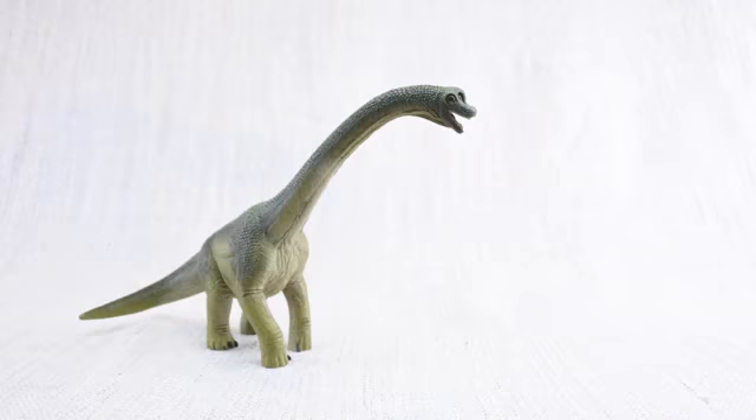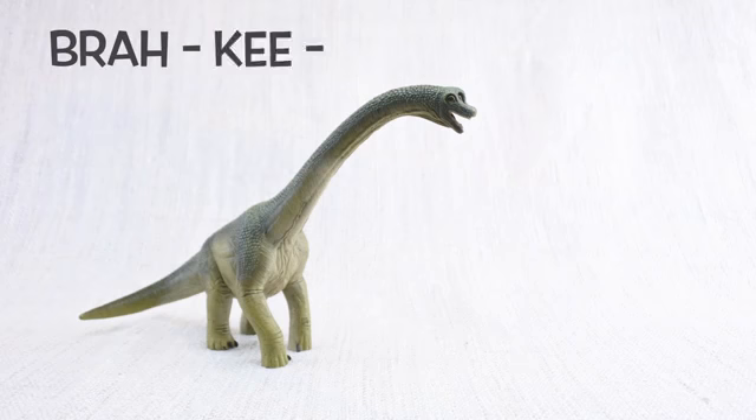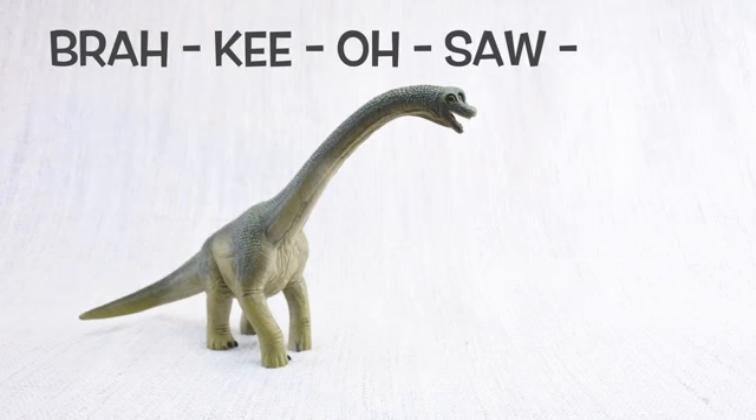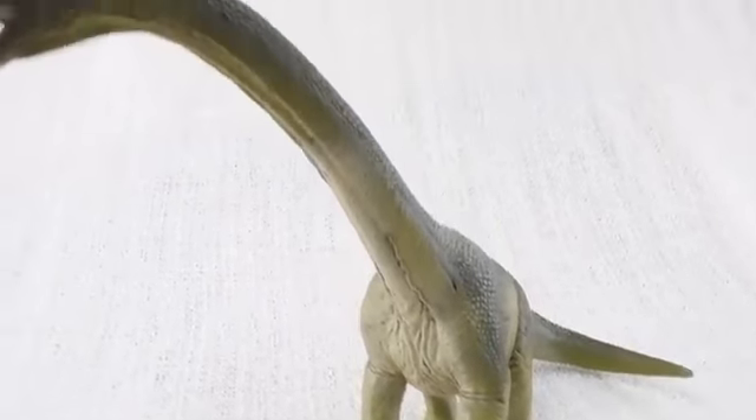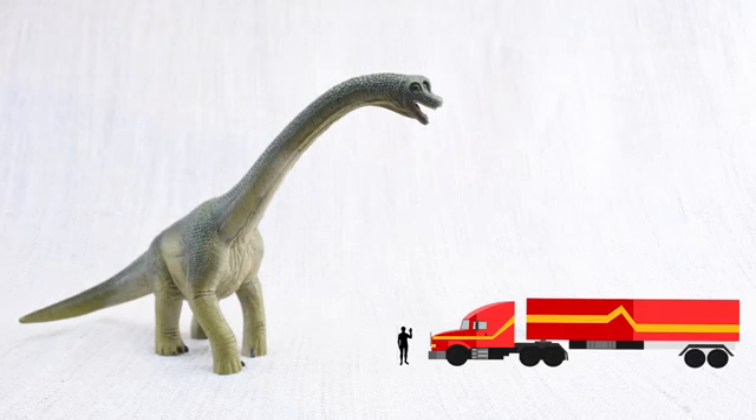Let's learn all about Brachiosaurus! How do you say that again? Brach-key-o-saur-rus. Do you know how tall a Brachiosaurus was? It was as tall as a semi-trailer truck is long!